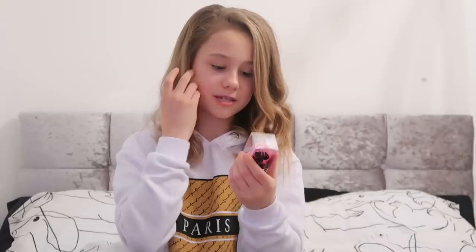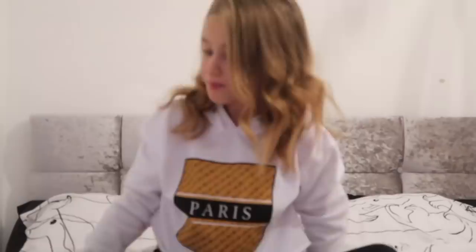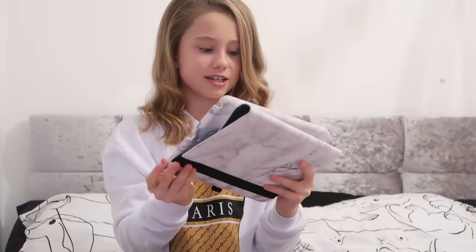I also got a drinks bottle that says 'No Bad Days' - it's actually got water in it. I have three pink beauty blenders - the packaging is panda-themed and I got three of these. My main present that I asked for was an iPad - I asked for the smaller one but got the big one. The case is really cool because it rotates, and my background is a panda because they're my favorite animal.